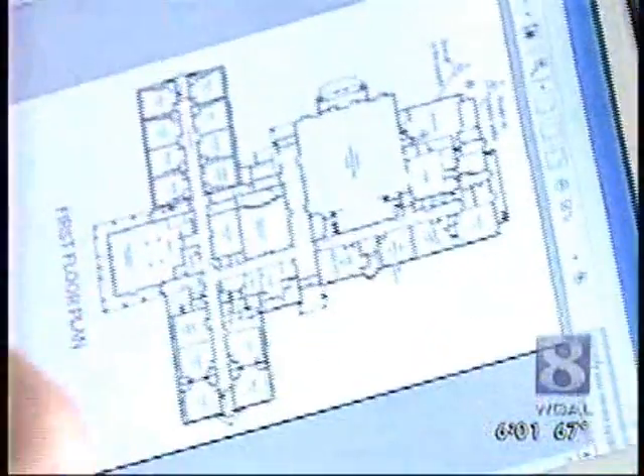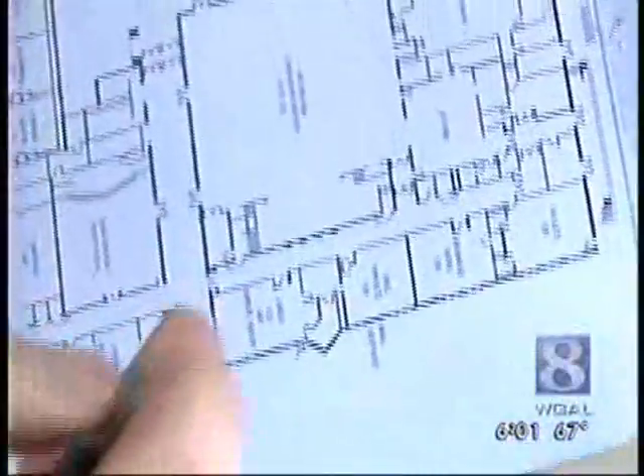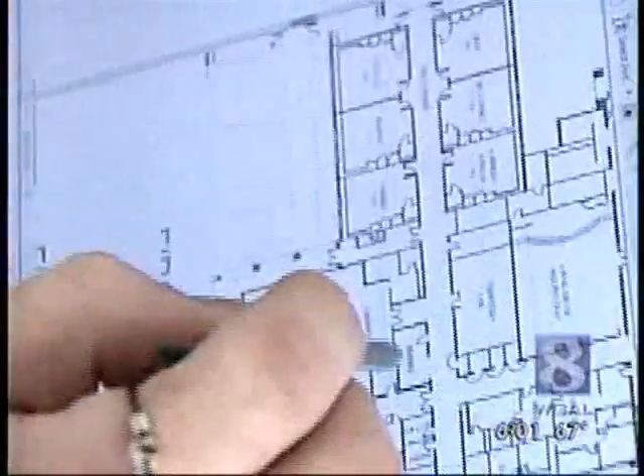The portable computer also gives them information they didn't have before, like detailed floor plans of factories and schools. So if there's a fire in the kitchen, they can just click on the kitchen and see where that is in the building.